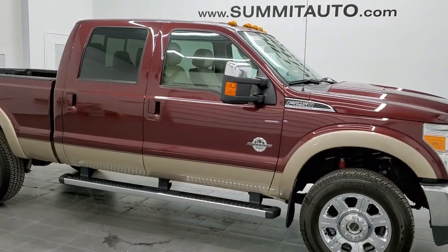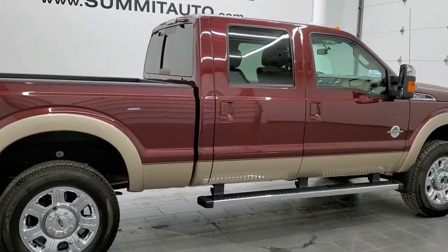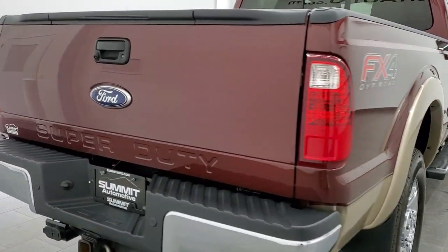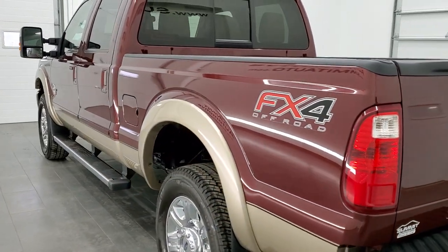Hey everybody, this is Brett, and this 2012 Ford F-250 Crew Cab Short Box Lariat FX4 is stock number 12668Z. We're here at Summit Automotive in Fond du Lac, Wisconsin, your new and used heavy-duty truck headquarters.